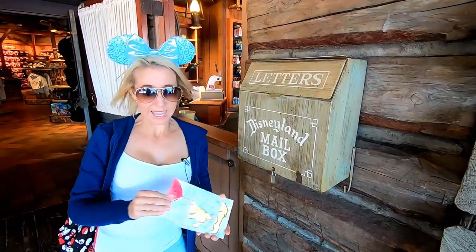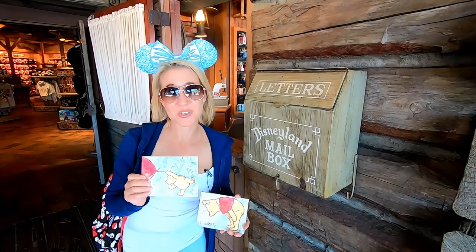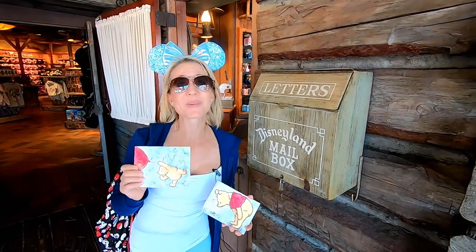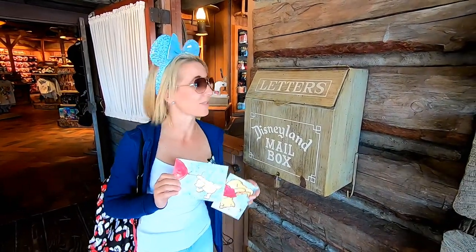Our next mailbox is right here in Frontierland, right next to the Pioneer Mercantile. This one is going to the Smith family — V. Pearl and Charles. They used to be our next-door neighbors where we currently live, and they just recently moved. We wanted to wish them a very happy Valentine's Day and send them a postcard from Disneyland.